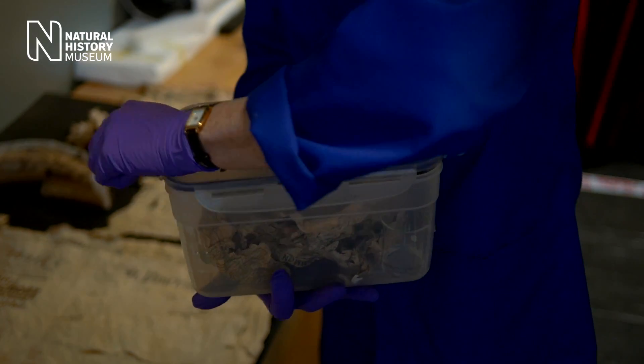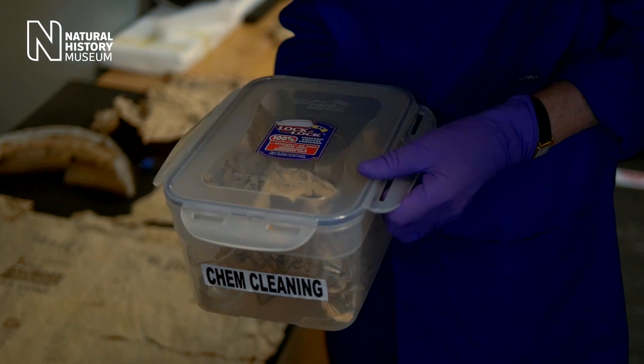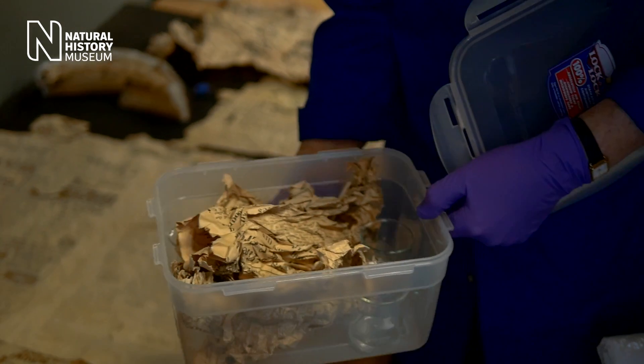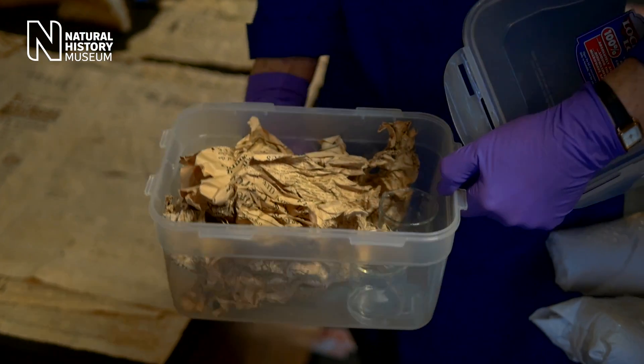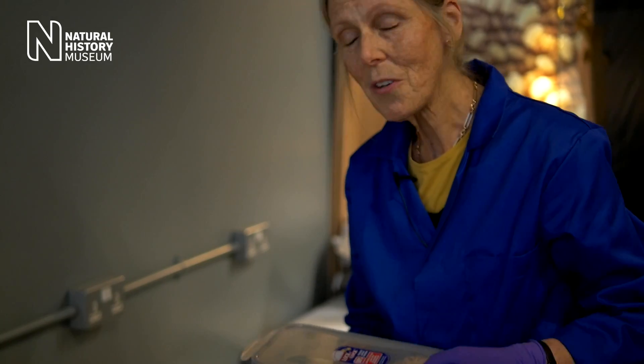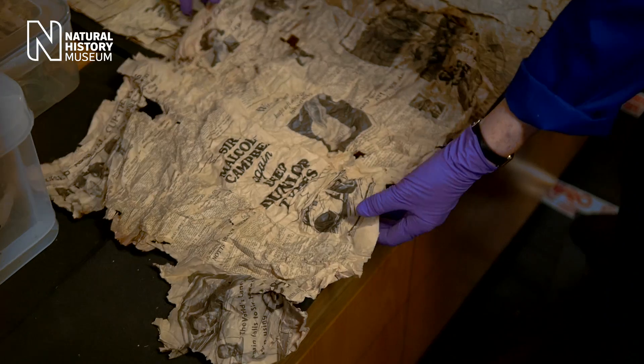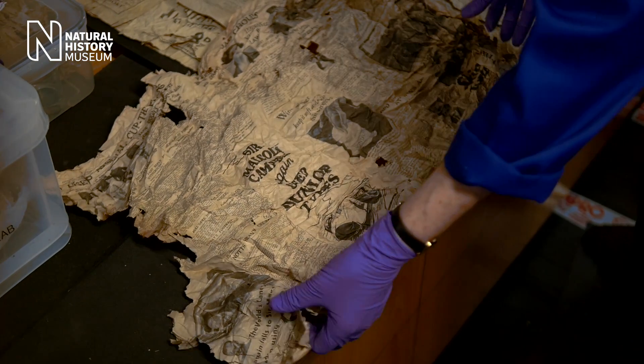To unravel them, we first put them into a humidity chamber. It sounds rather grand — in fact it's a plastic box with a few beakers of water, and the water evaporates, makes a nice humid atmosphere, and the paper fibres relax, and we're able to spread them out.